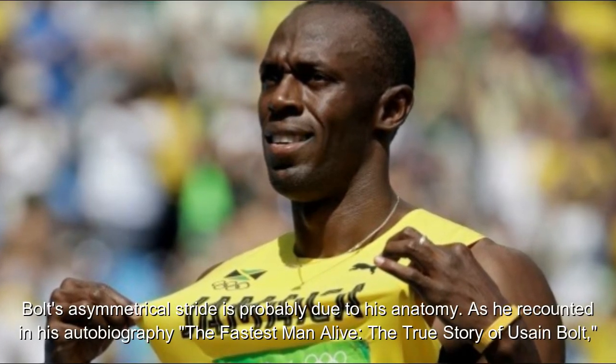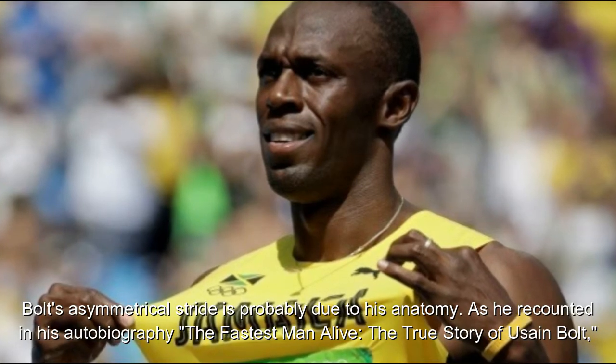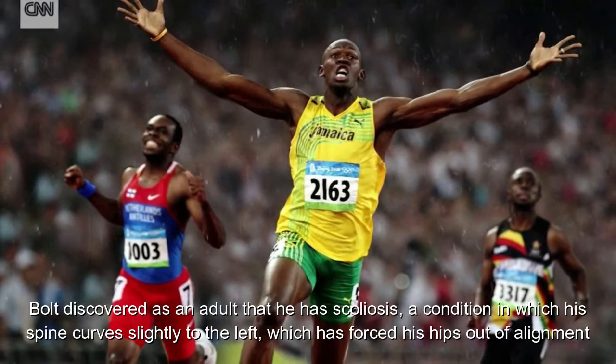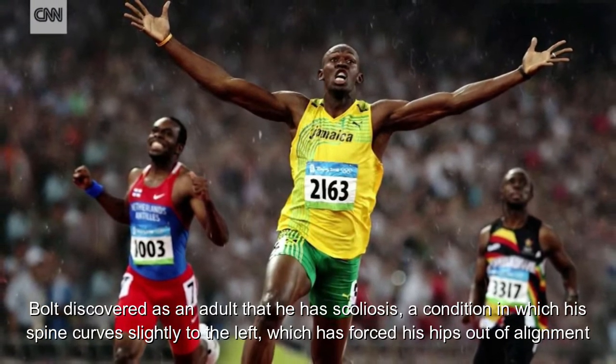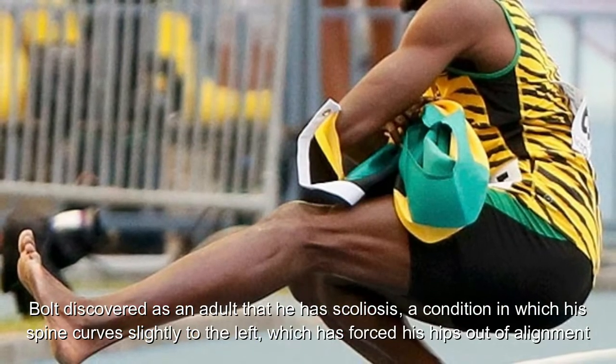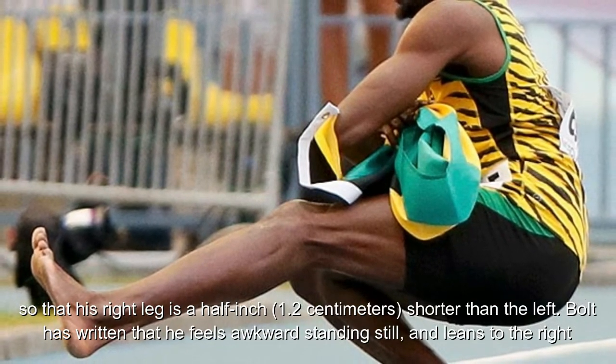Bolt's asymmetrical stride is probably due to his anatomy, as he recounted in his autobiography, The Fastest Man Alive: The True Story of Usain Bolt. Bolt discovered as an adult that he has scoliosis, a condition in which his spine curves slightly to the left, which has forced his hips out of alignment so that his right leg is a half inch, or 1.2 centimeters, shorter than the left.